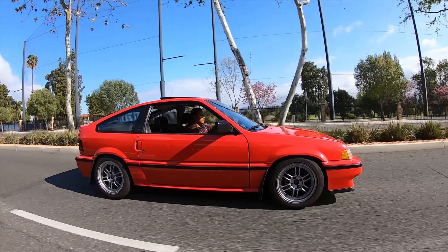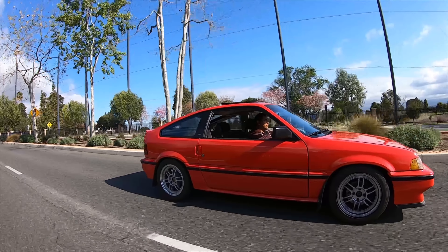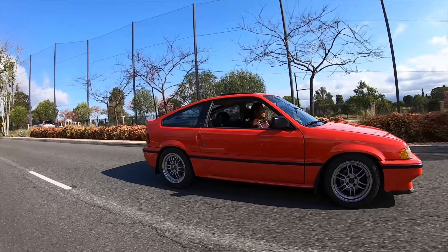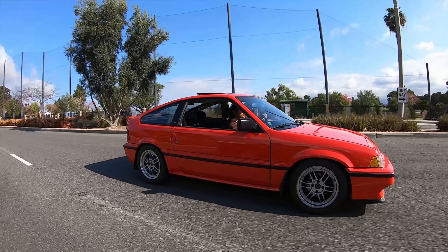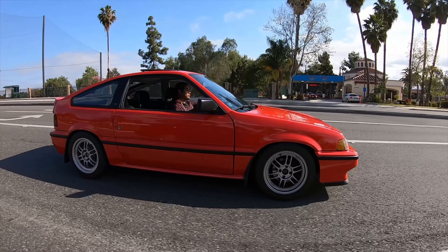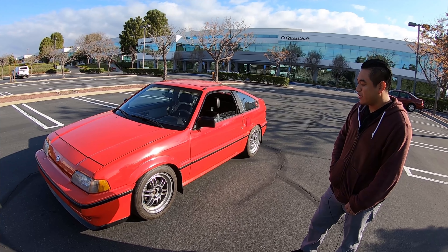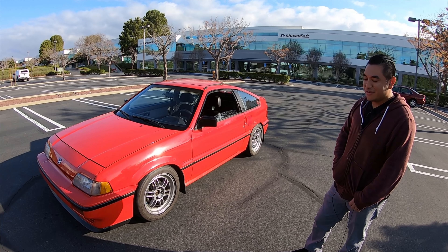Tell us a little about the story of the car, because you shared some pretty cool stuff with me — you're the fourth owner, right? I believe so. I'm not totally sure, but from what I know. But you were somehow able to track the original owner. Yeah, his name was in the owner's manual — the original owner's manual that came with the car.